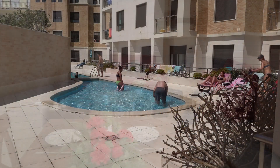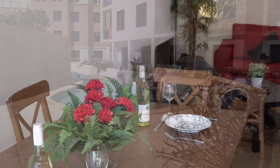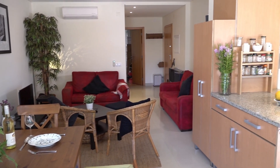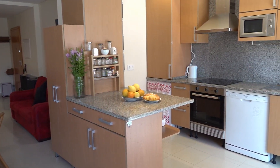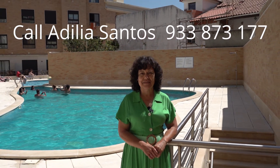The summer rental period may run from six to eight months at an investment cost of 700 euros a week. It's a good enough size for a family of four, or you can even rent it on a long-term basis. Call me, Adelia Santos, at 933 873 177.